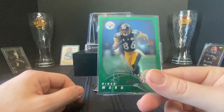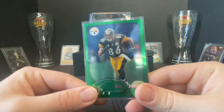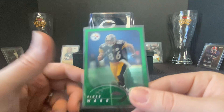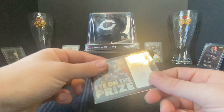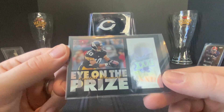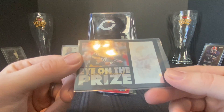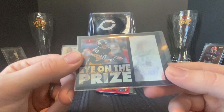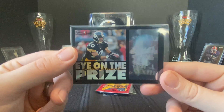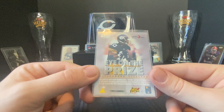Now this bad boy — an '02 Heinz Ward Topps Chrome. I love old Topps Chrome cards, anything from the early 2000s or '90s that's chrome is super sweet. Then there's this cool little holographic Pinnacle Eye on the Prize — Cordell Stewart — with a holographic Super Bowl ticket-type design. If you lean it forward there's an AFC helmet as well. A couple things going on there, it's a fun card.